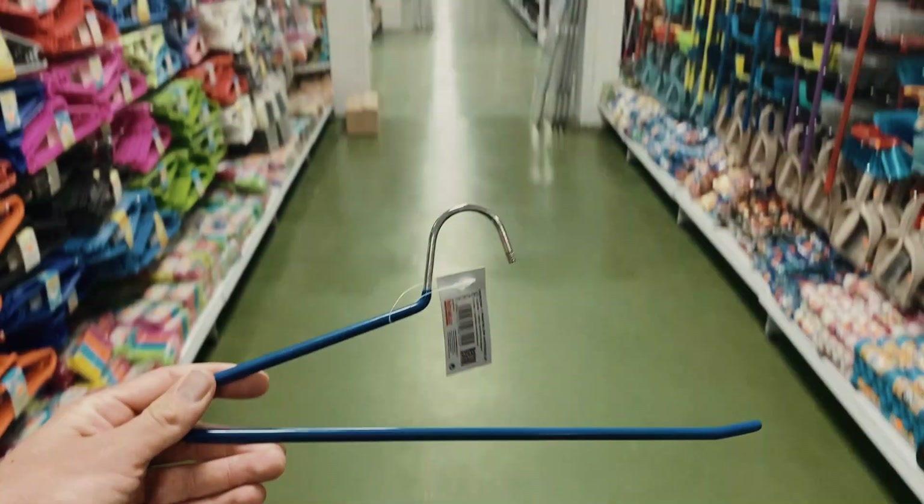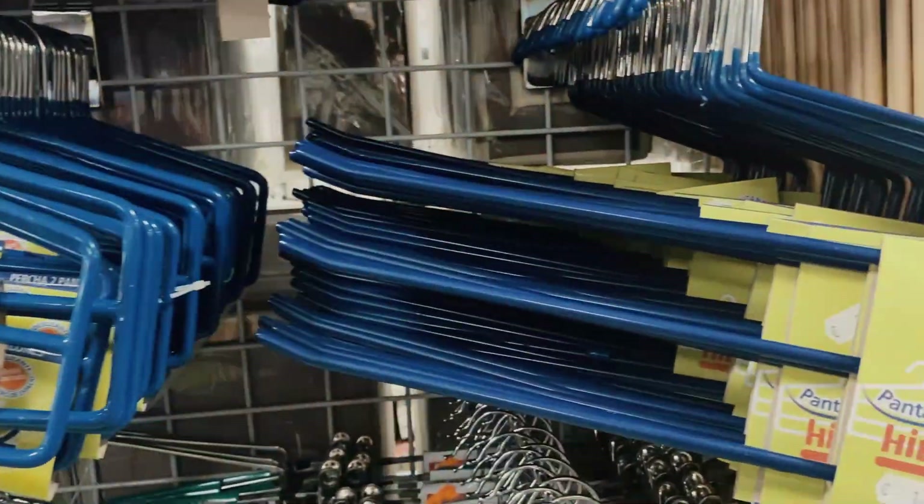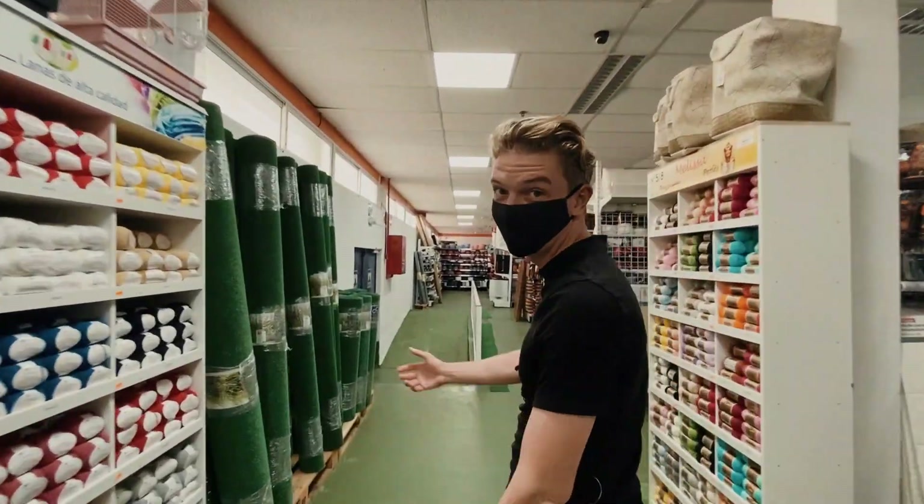This is a coat hanger. I've got a whole selection of broken coat hangers. We've got some fake glass for the balcony.